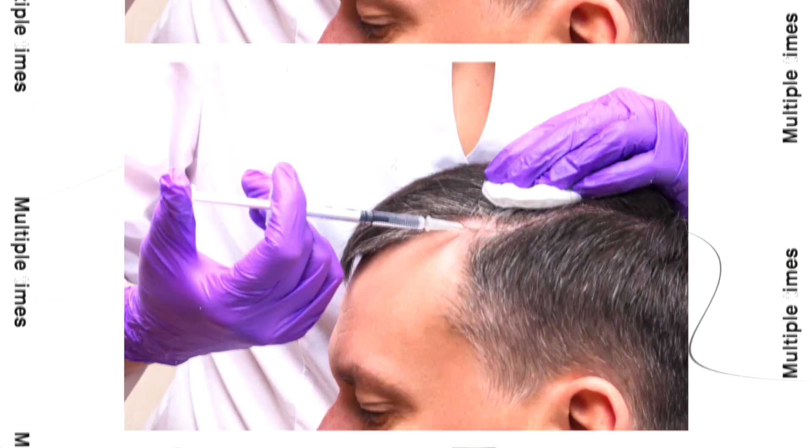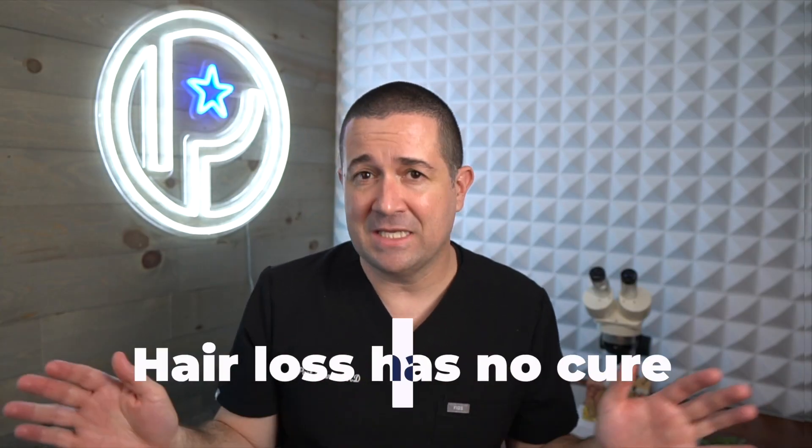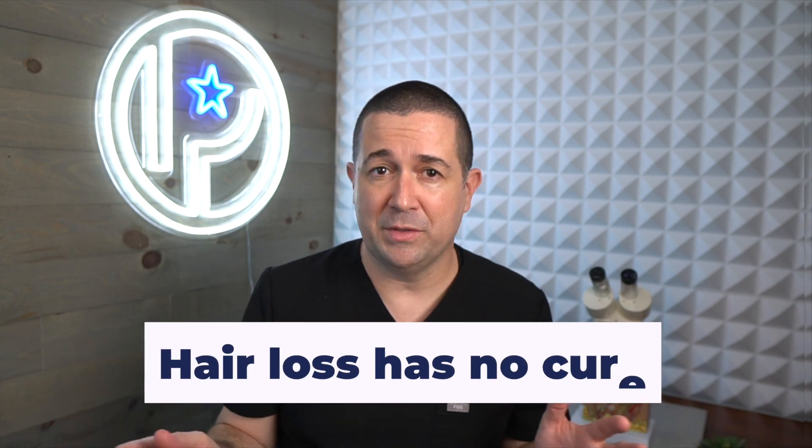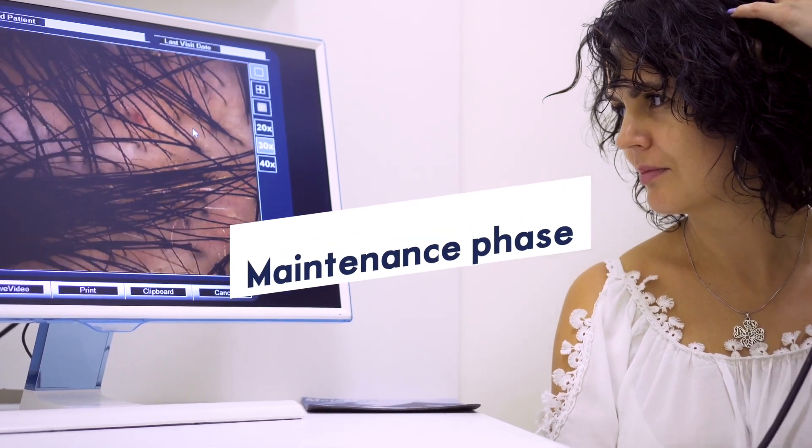The other drawback is that this is not an injection series you go through once and you're cured. Remember, hair loss has no cure — there's only slowing it down. With PRP we're hoping to bring back your hair, but you'll still need to maintain those treatments for as long as you care about keeping your hair. After the initiation phase you enter a maintenance phase where you need to come in every three to six months for a booster session of PRP. Otherwise the effects wear off and your genetics take back over, resulting in continued hair loss.